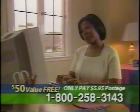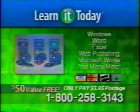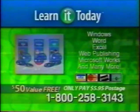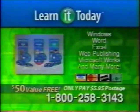With Learn It Today, you're guaranteed not to fail, and your investment in a computer finally pays off. Call 1-800-258-3143. This is a free offer, so call today.